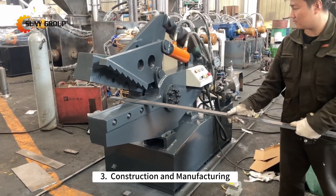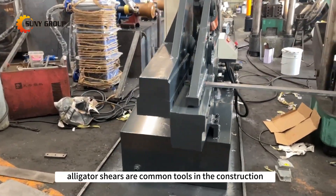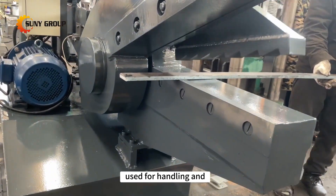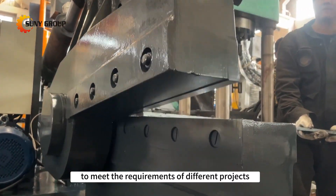3. Construction and Manufacturing. Alligator Shears are common tools in the construction and manufacturing industries, used for handling and trimming metal materials to meet the requirements of different projects.